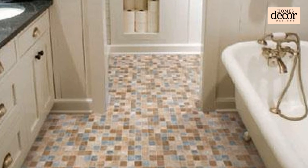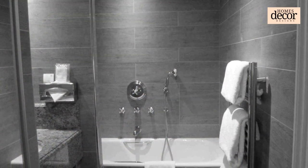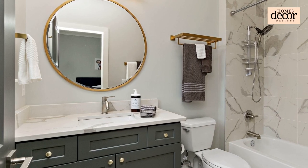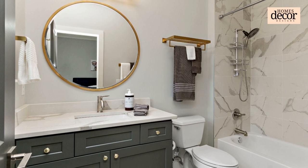Second: Let There Be Controlled Light. Banish harsh overhead lighting and embrace strategically placed sconces, pendants, or recessed LED strips. Warm ambient light creates a spa-like atmosphere, while task lighting over the vanity ensures clear visibility. Remember, dimmer switches are your best friend for setting the perfect mood.